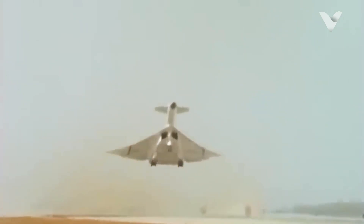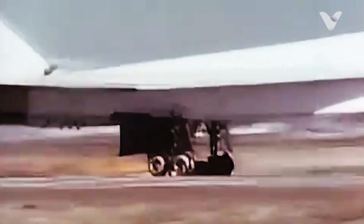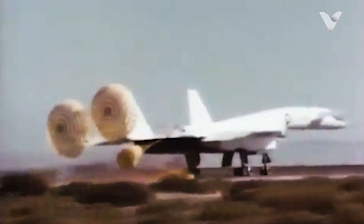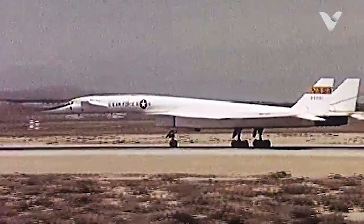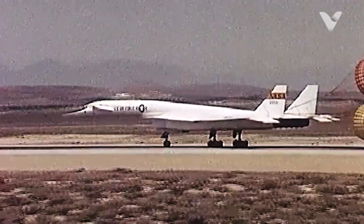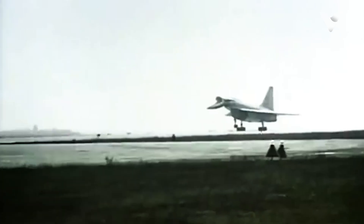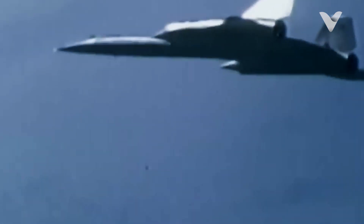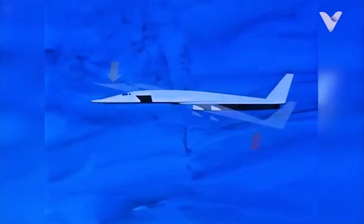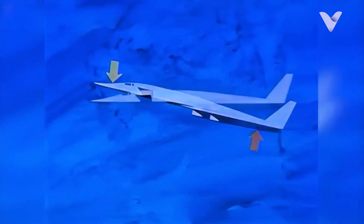After the military abandoned the XB-70 Valkyrie program, NASA repurposed the aircraft for groundbreaking supersonic research that would shape the future of aviation. The remaining prototype, AV-1, became a testbed for sonic boom studies, providing essential data for minimizing noise pollution in civilian supersonic flight designs. The Valkyrie also contributed to high-speed aerodynamics research, influencing the development of the Concorde and advancing thermal stress analysis critical to the SR-71 Blackbird's success. Its unique Mach 3 capabilities and large size made it ideal for testing concepts that would later benefit supersonic transport and strategic military aviation.